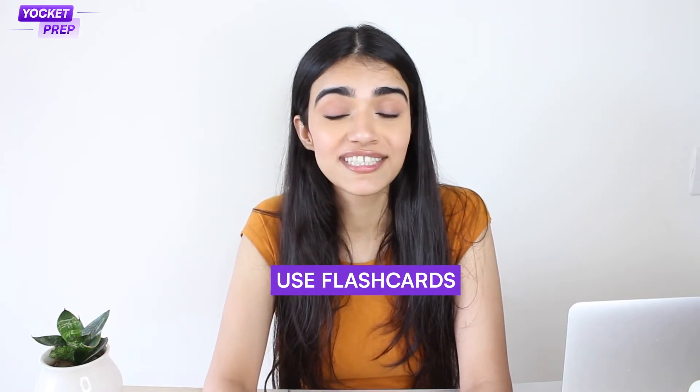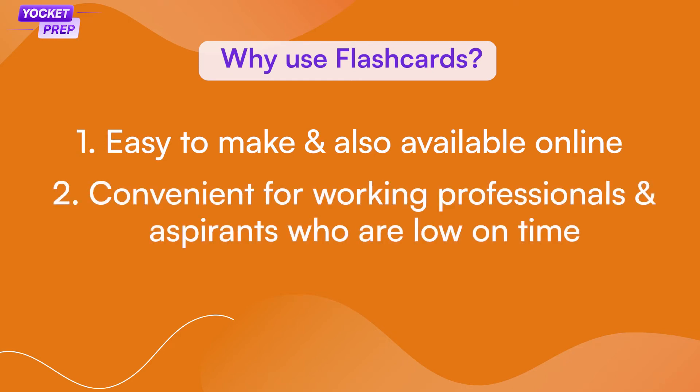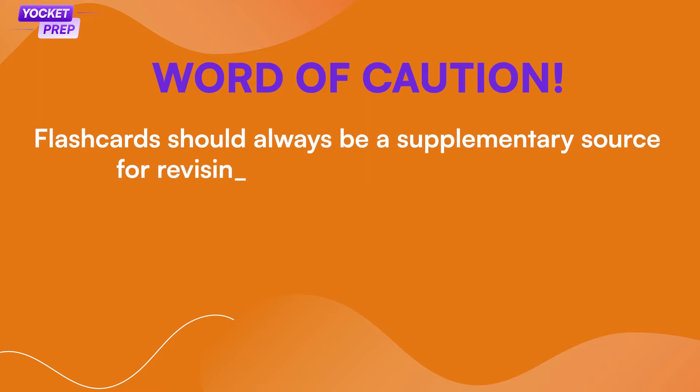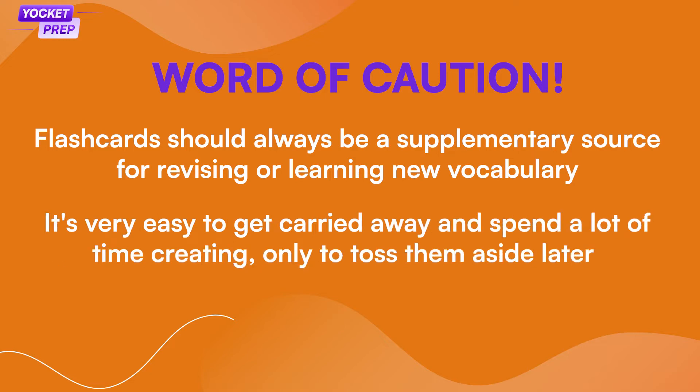Learning GRE words through flashcards is pretty straightforward. Just note down the word on one side of the card and its meaning and usage on the other side. You can supplement this with an image if you have time. Why use flashcards? One, they are easy to make — you can also buy ready-made GRE word list flashcards online. Two, they are really convenient for professionals and aspirants who are low on time. It can be hard to carry a big book everywhere, but a stack of cards can go anywhere. Take out 10-15 minutes of your schedule and go through the cards every day. Word of caution though: flashcards should always be supplementary material for revising or learning new words. It's also very easy to get carried away making flashcards but then toss them out later.